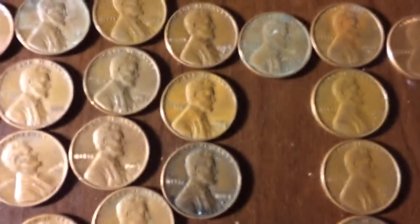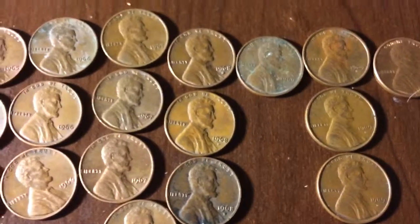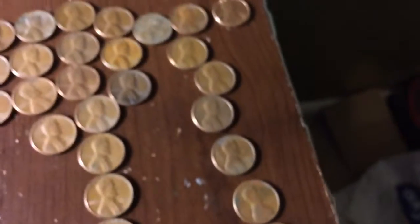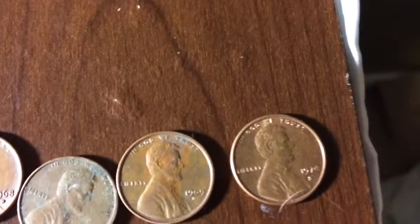Then pre-1968 Ds, which is really weird because usually it's as long as like the 69 Denvers. Then in 1969, there were 12 1969 Ds, and then a 1974 San Francisco.